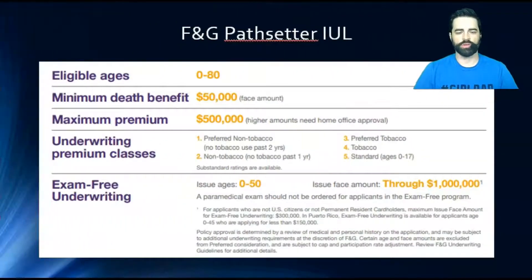The Pathsetter IUL has issue ages 0 to 80, a minimum death benefit of $50K, and a maximum amount of premium of half a million — but you can get potentially office approval for more if needed. They have a couple of different underwriting classes. They do have exam-free underwriting for ages 0 to 50 up through a million dollars. Anything above a million dollars will probably require an exam, and anything above age 50 will most likely require an exam as well.